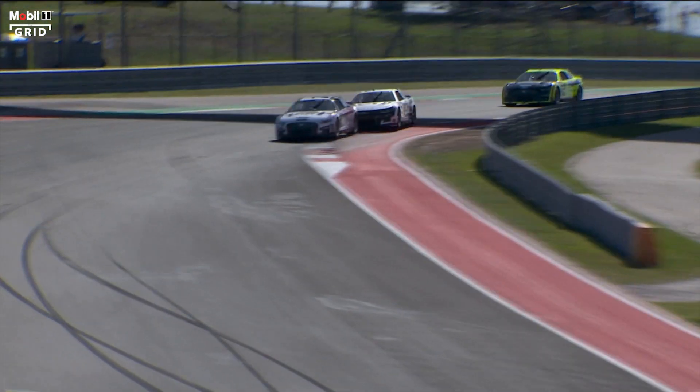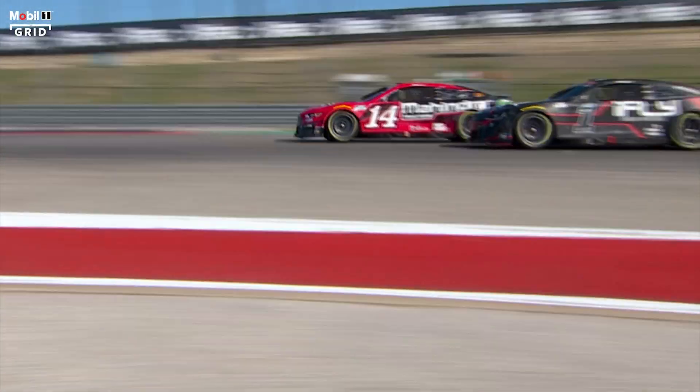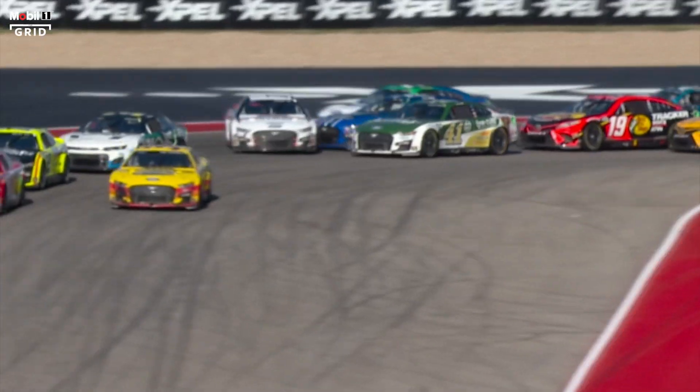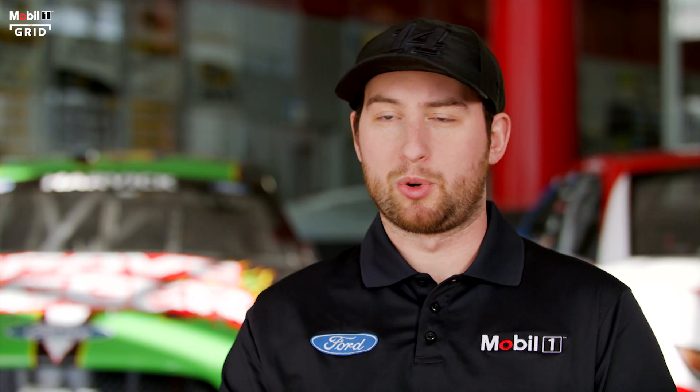Whether on ovals or road courses, the bigger 18-inch wheels allow for larger, more powerful brakes, and we've already seen some aggressive racing. It's got much bigger brakes than what we used to have on the old car, so it stops way better and the brake zones are way more compressed — making it a little more thrilling to drive on road courses. On ovals, there's still a lot of development to go.